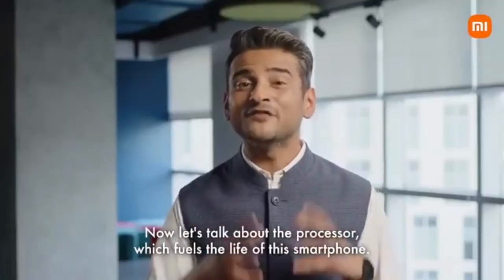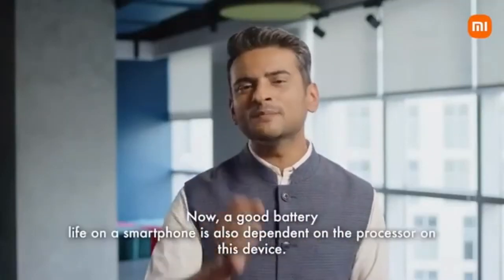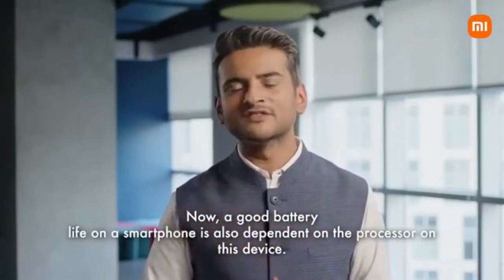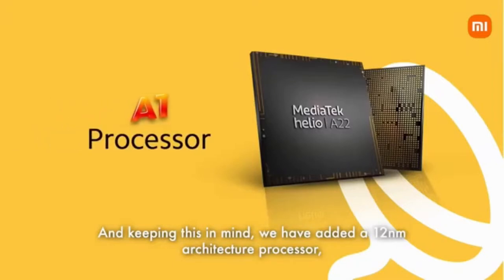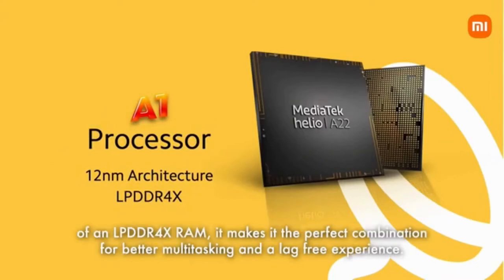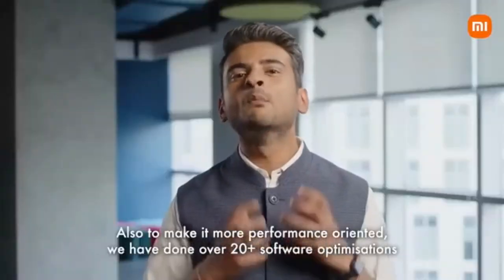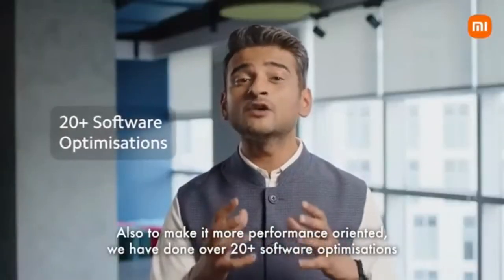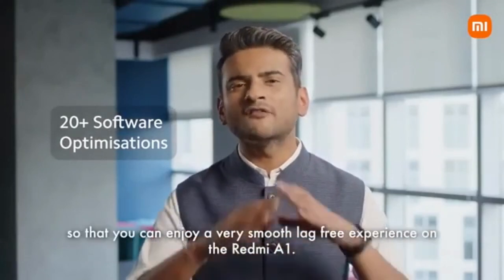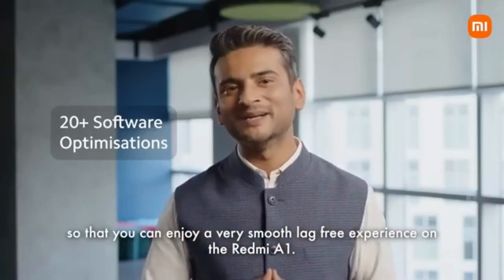Let's talk about the processor which fuels the life of this smartphone. A good battery life on a smartphone is also dependent on the processor. Keeping this in mind, we have added a 12-nanometer architecture processor making it more power efficient, and with the support of LPDDR4X RAM, it makes the perfect combination for better multitasking and a lag-free experience. To make it more performance-oriented, we have done over 20 plus software optimizations so that you can enjoy a very smooth, lag-free experience on the Redmi A1.